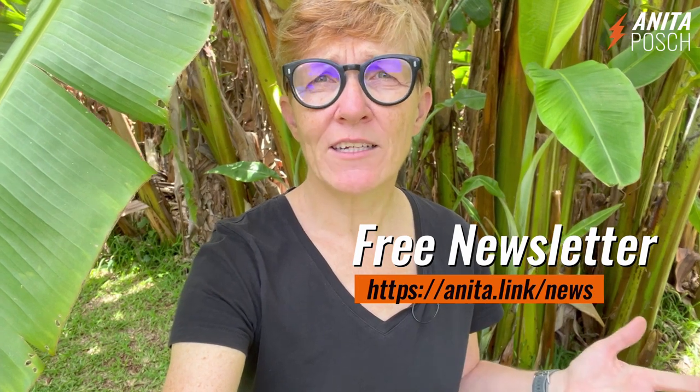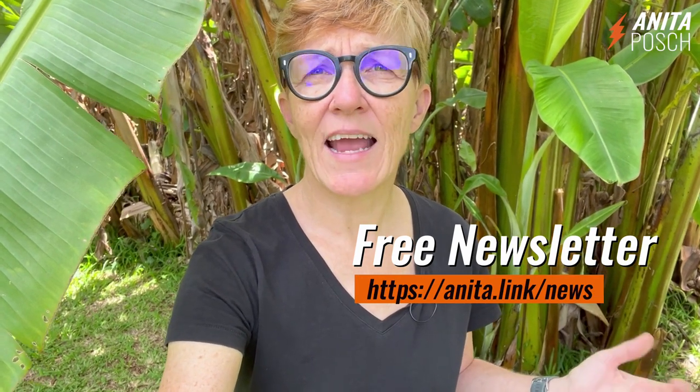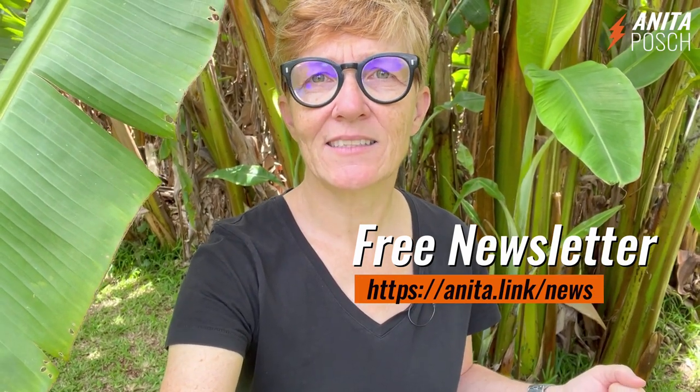My name is Anita Posch. If you liked this video, please subscribe to my channel to inspire me to create more content like this. If you want to learn more about Bitcoin, sign up for my free weekly Bitcoin newsletter at anita.link/news.